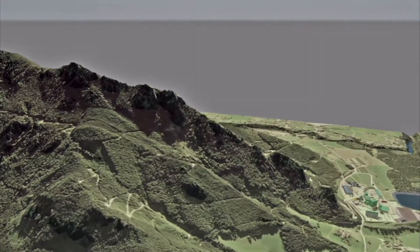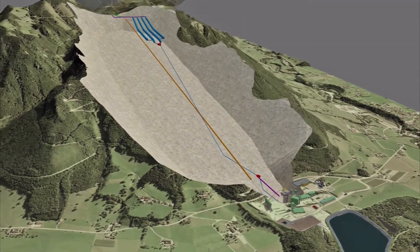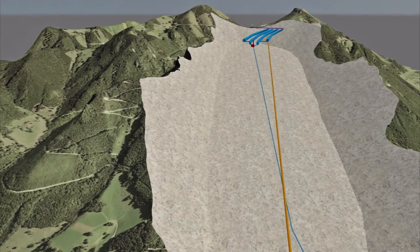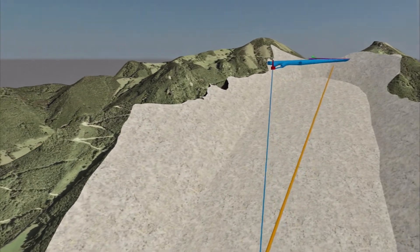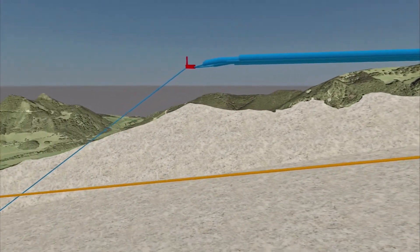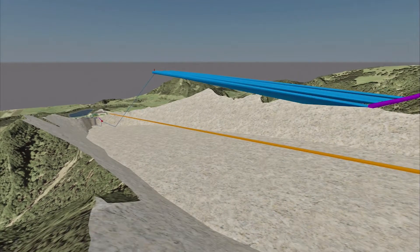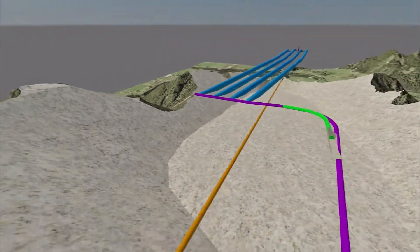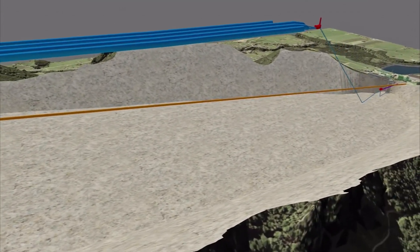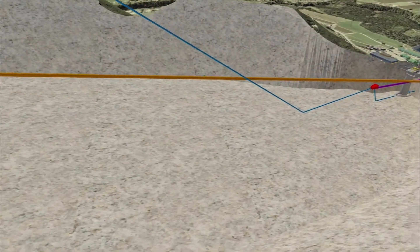1.4 million cubic meters of water will be held in the Lower Reservoir ready for pumping. 1.24 million cubic meters of water will be pumped through underground tunnels by two reversible Francis turbines with a total output of approximately 300 megawatts into the underground top reservoir 360 meters above. The four storage reservoirs have a diameter of 16 meters and a length of around 1,500 meters. The pumping process takes about eight hours, sufficient to provide energy for seven hours of operation in turbine mode with an output of about 300 megawatts.